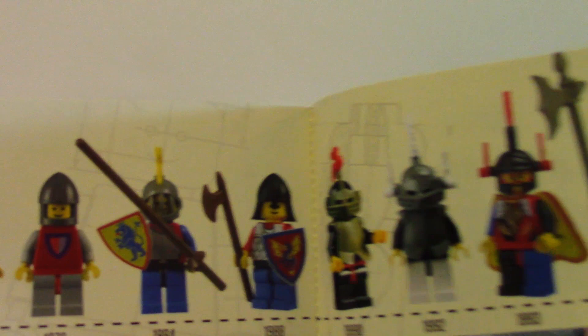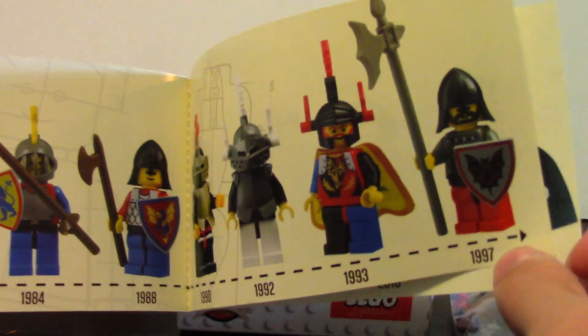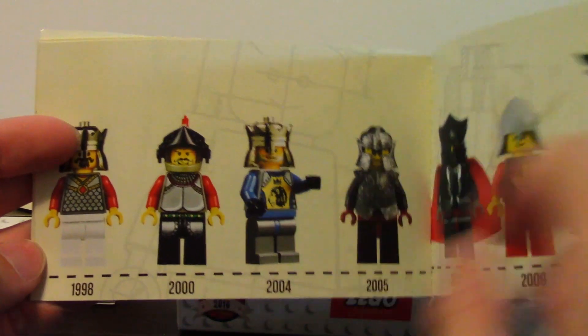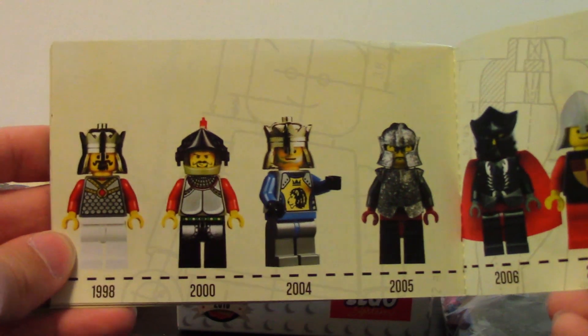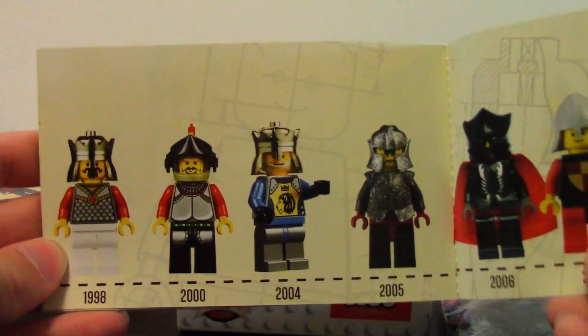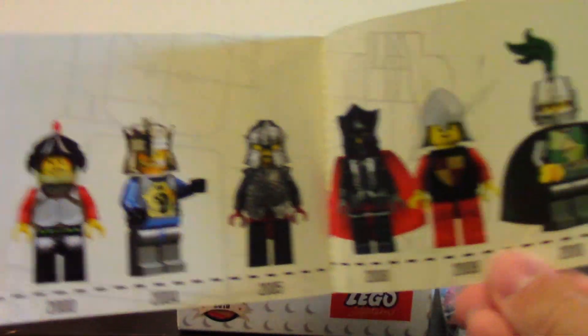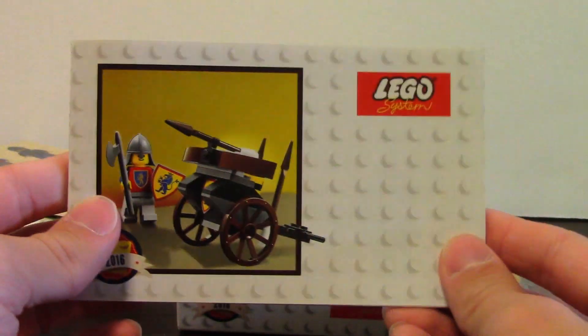Here's the timeline going from the seventies all the way through the eighties and nineties. 1997 — that's when I was born, fun fact. Knight's Kingdom was my favorite theme when I was a kid besides Star Wars. King Matthias — that's that guy's name. And there's Lord Vladek — I know him as well. I guess that's the Nexo Knights king down there. That's pretty cool. There's the back of the booklet.